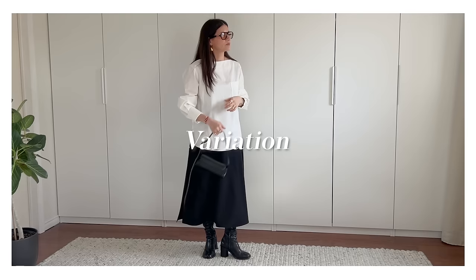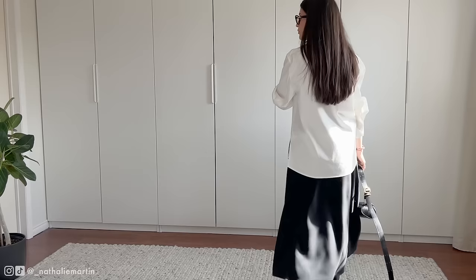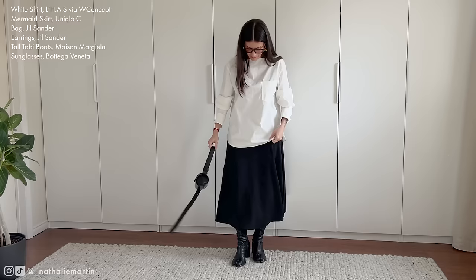Let's look at a quick variation of this outfit. Without the coat, the outfit takes on a whole new vibe. I opted for the shirt untucked, and I'm loving how it draws the attention downward, highlighting the elegant silhouette of the mermaid skirt and those iconic Tabby boots. The untucked shirt adds a relaxed touch, giving the outfit an effortless feel while still maintaining its polished appeal.